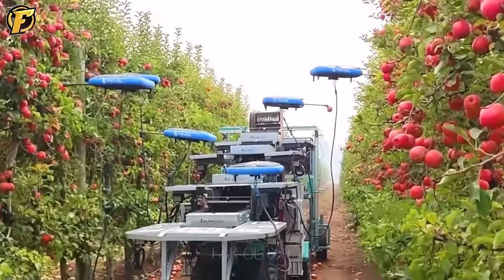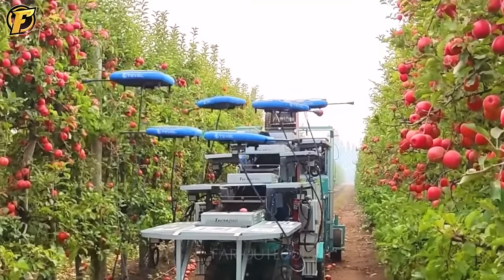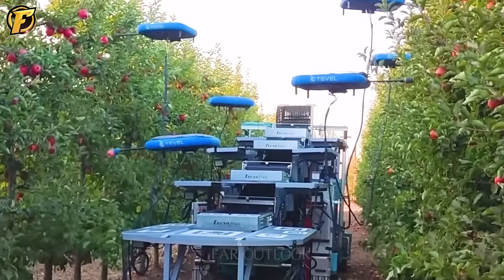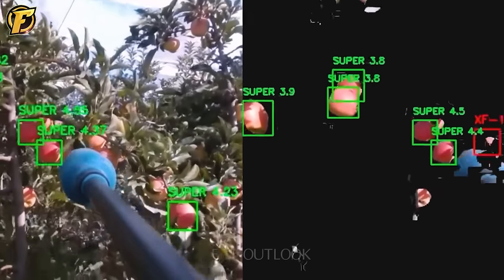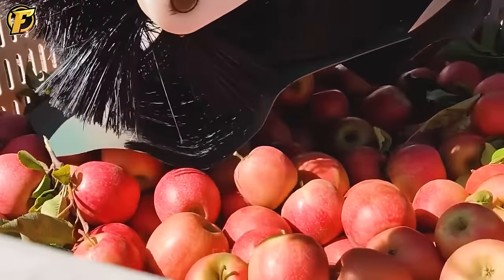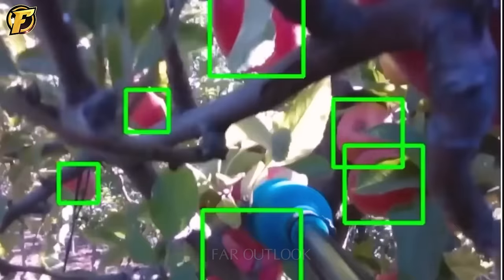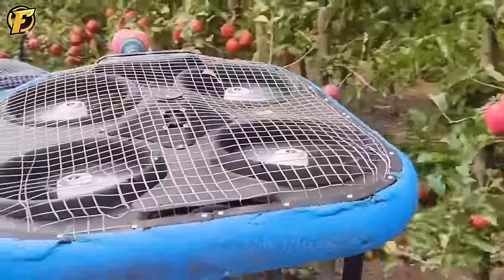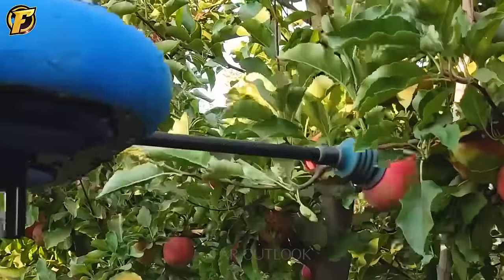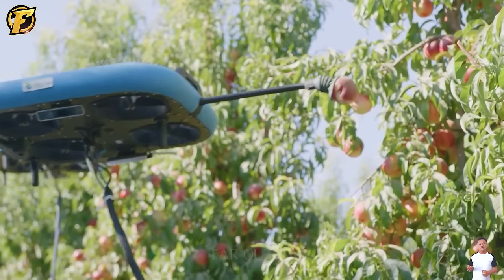Tevel's automatic fruit picking robot is a breakthrough in agricultural automation. Designed to tackle the challenges of fruit harvesting, this robot automatically identifies, selects and picks fruit accurately and efficiently. Equipped with artificial intelligence and computer vision technology, the robot can recognize fruits on the tree, determine their ripeness and decide whether to harvest. Operating with high precision and speed, and capable of working continuously, Tevel robots have the potential to transform the agricultural industry. The combination of artificial intelligence and robotics promises a future for automated agriculture.